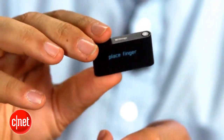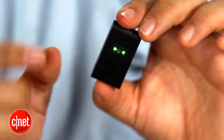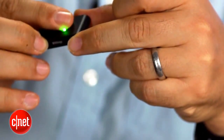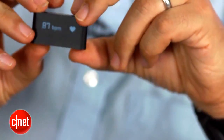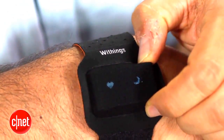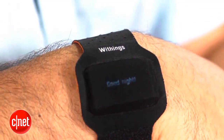Withings says this is the smallest heart rate monitor in any device, and it's something smaller than an iPod shuffle. I haven't seen one in anything this small. It also acts as a sleep monitor if you attach it to your wrist with the included strap and use the built-in tracking software to find out how your sleep was that night.